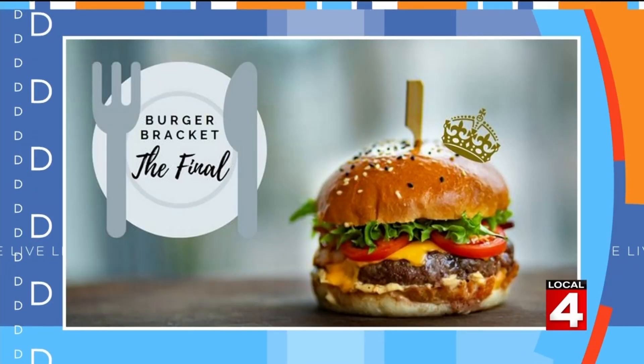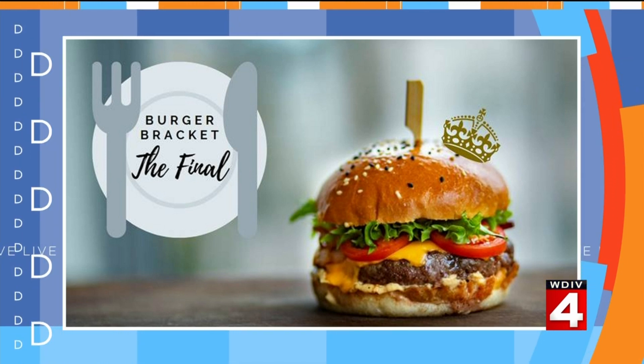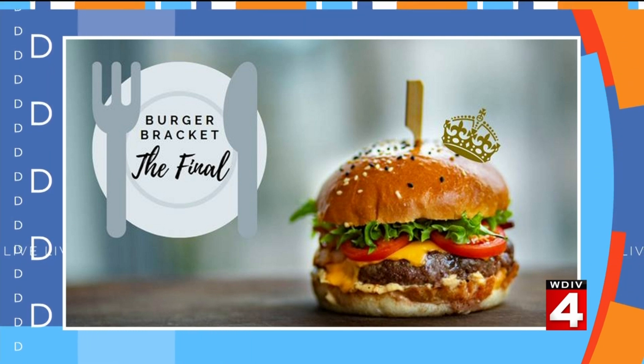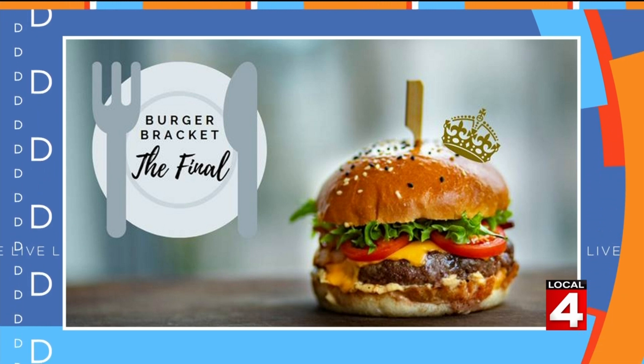It is National Hamburger Day today, and we are about to unveil the winner in our burger bracket on ClickOnDetroit.com. It started with 32 teams and ended with just two going head-to-head — Basement Burger Bar versus Vinsetta Garage. More than 26,000 votes were cast in the final matchup, and the winner is Vinsetta Garage on Woodward in Berkeley with 55% of the total vote.